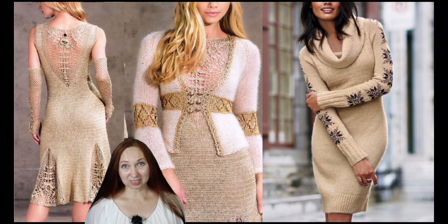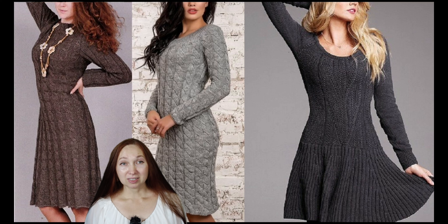I present to you a video in which I took both hand-knitted and machine-knitted dresses in my hands.